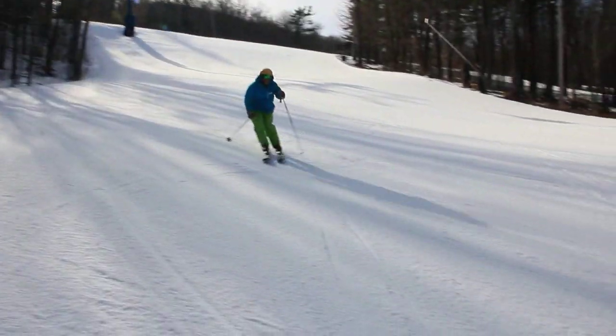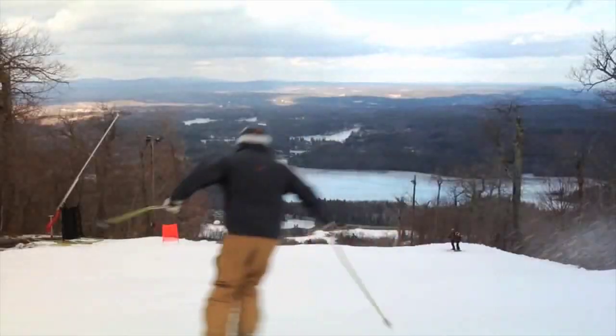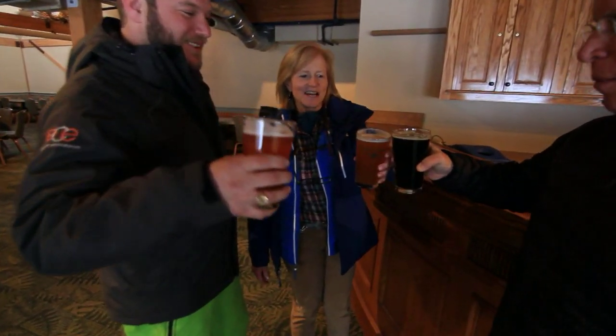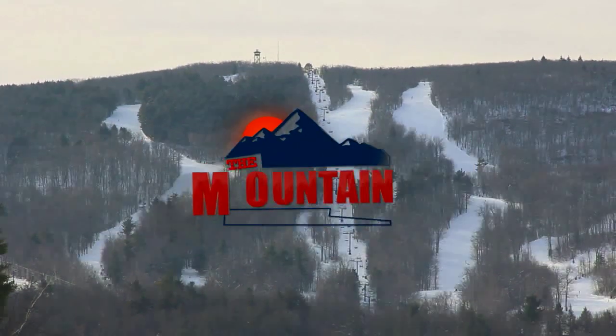What an incredible day we had here on the hill. The sun was out, the snow quality was amazing. We got to make some turns and have some laughs with our good friends here at Wachusett. While the sun may be going down, they're still open — so grab your gear, get out here, and make some turns of your own here at Wachusett on the Mountain Report. We'll see you next time.